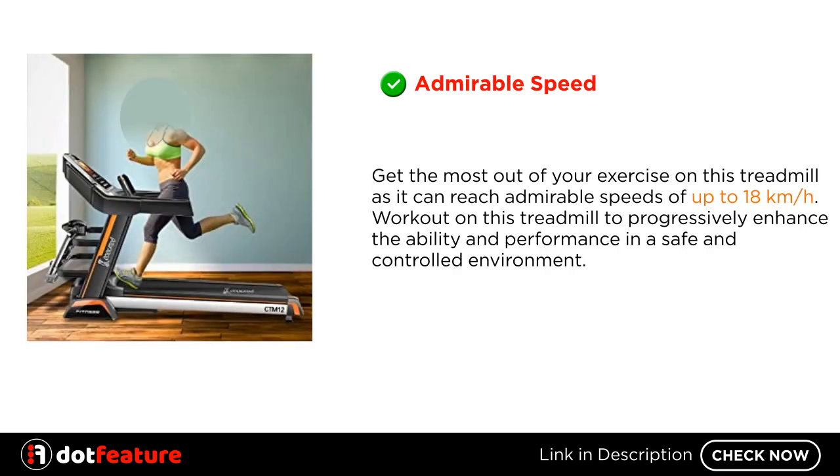Admirable speed. Get the most out of your exercise on this treadmill, as it can reach admirable speeds of up to 18 kilometers per hour. Workout on this treadmill to progressively enhance your ability and performance in a safe and controlled environment.